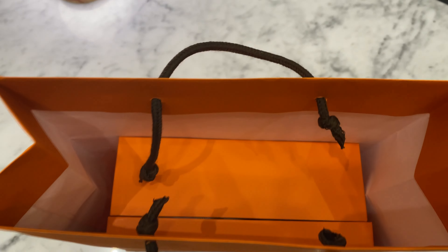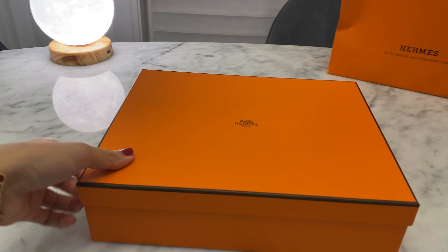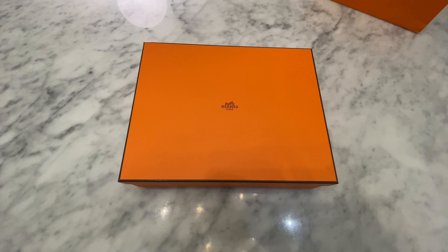I'm going to do this one in a separate video than the rest of the items I got, just so I can give you guys more of a 4K kind of close-up of the item I got, because I know it's a very popular item. For those of you who know Hermes, you can probably already guess by the size of this box. Any guesses?